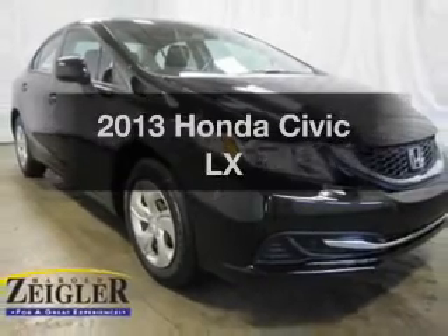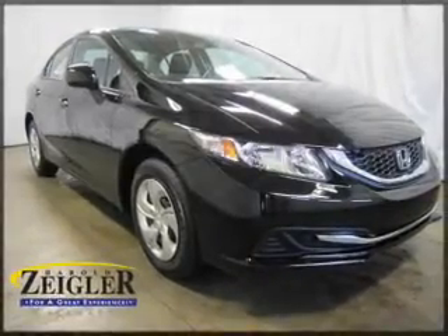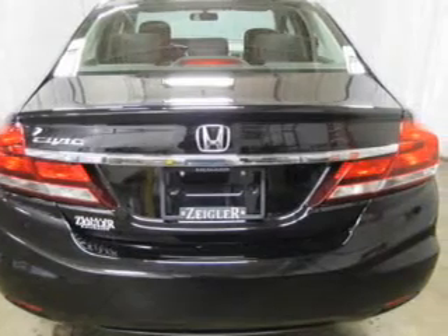Get noticed in this 2013 Honda Civic. Travel the roads in style and comfort in this great vehicle.